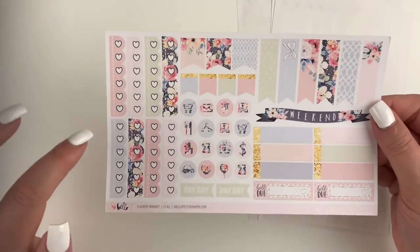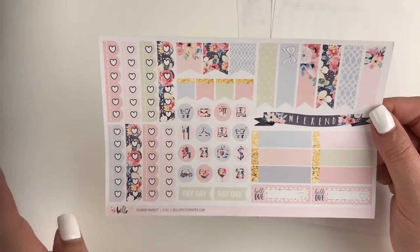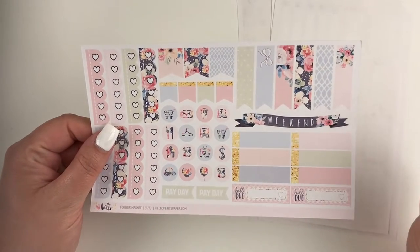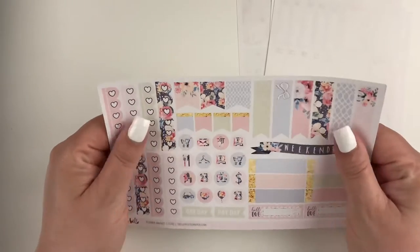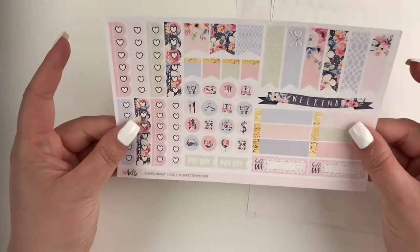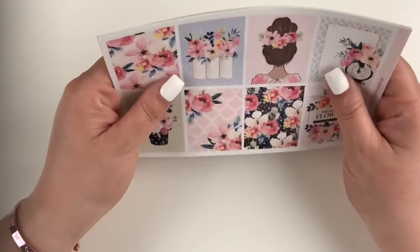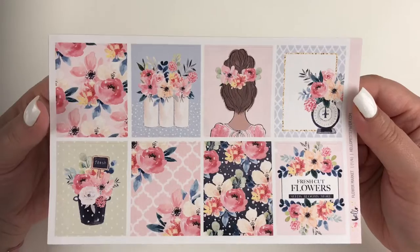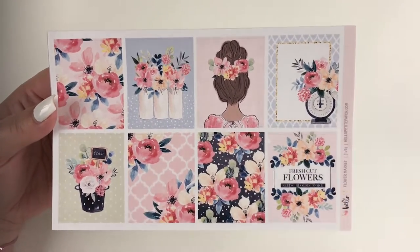The last page has our heart checklist, a few flags, some patterned icons, two paydays, some longer flags, a really cute weekend banner, a couple more labels, and two bill dues. Her paper is pretty nice — it's matte. It's definitely not like a buttery matte, but it is nice and soft. It feels very thin too, so it won't be extra bulky in your planner. I really, really like this kit and that is from Hello Petite Paper.